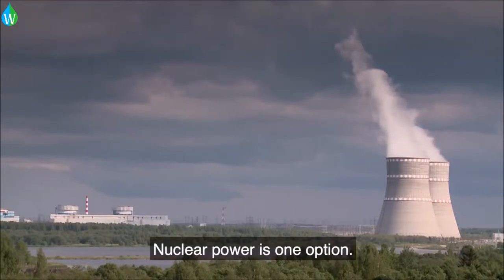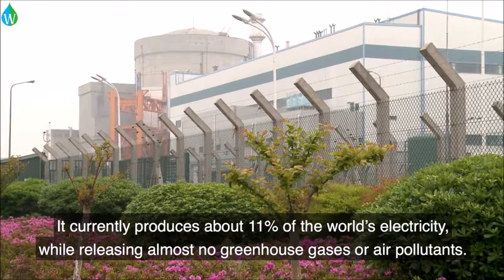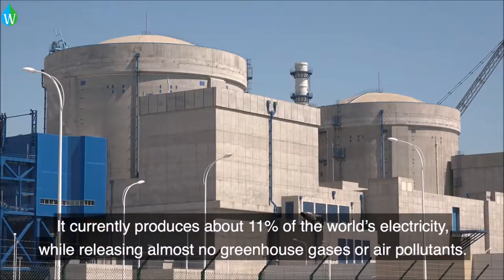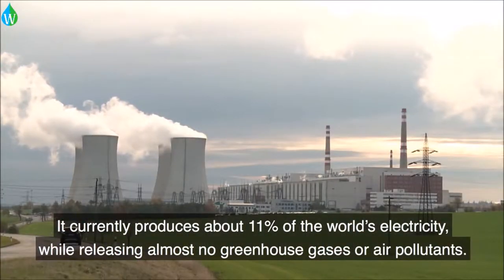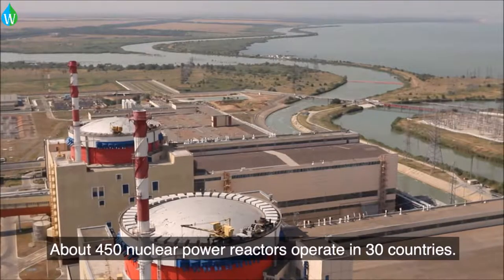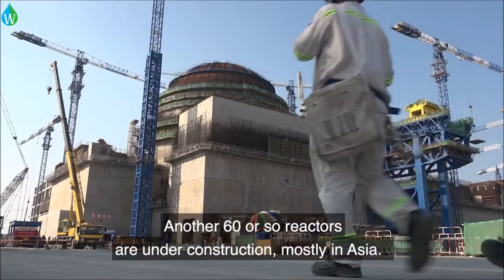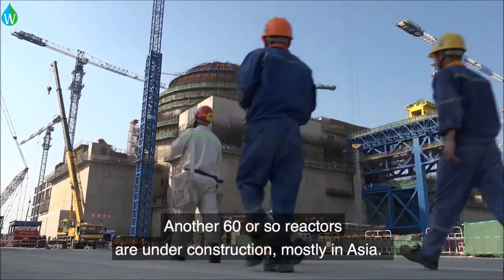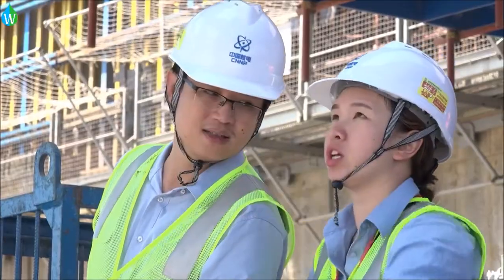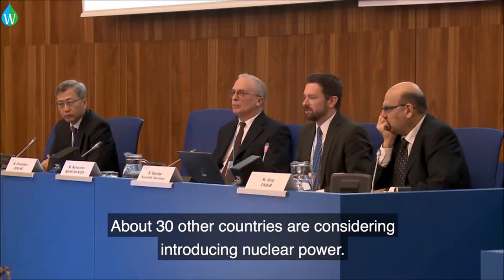Nuclear power is one option. It currently produces about 11% of the world's electricity, while releasing almost no greenhouse gases or air pollutants. About 450 nuclear power reactors operate in 30 countries. Another 60 or so reactors are under construction, mostly in Asia. About 30 other countries are considering introducing nuclear power.